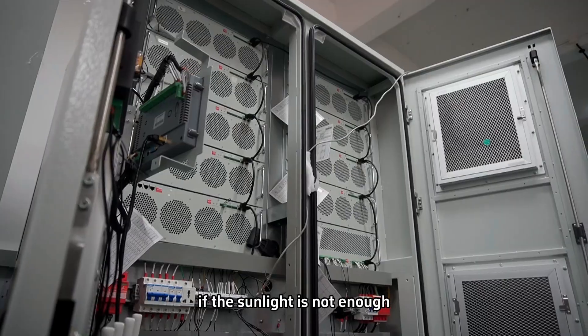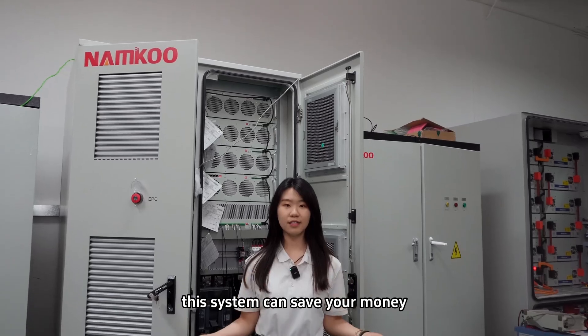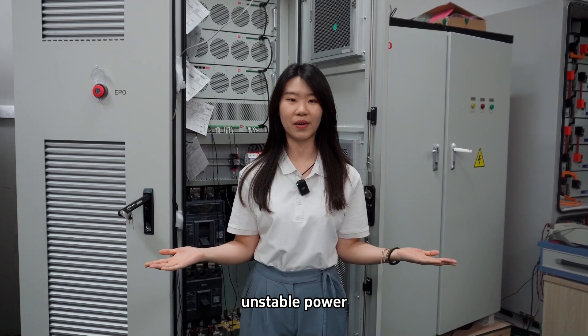If the sunlight is not enough, the system can be powered by a diesel generator. This system can save your money and it's a perfect choice for areas with unstable power.